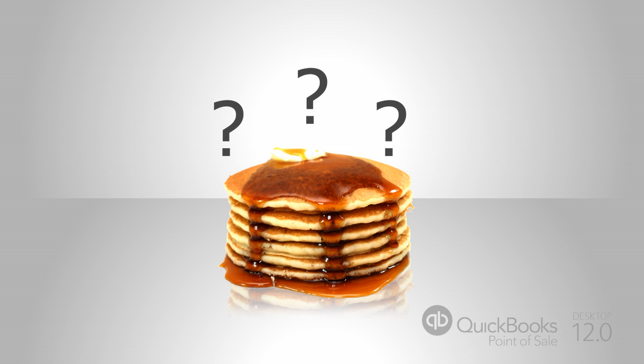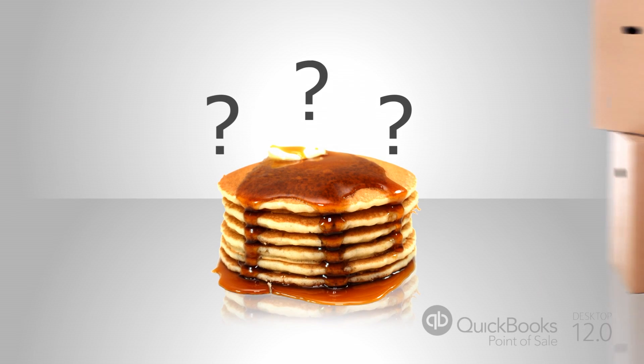But what if you don't know? What if you're about to run out of hotcakes while other items pile up unsold? You need a system that keeps track of what you're selling so that you know what to stock.